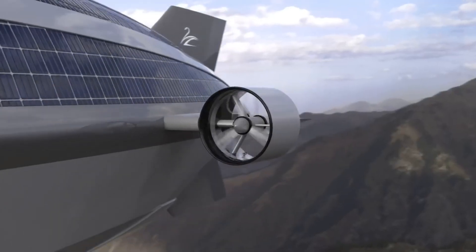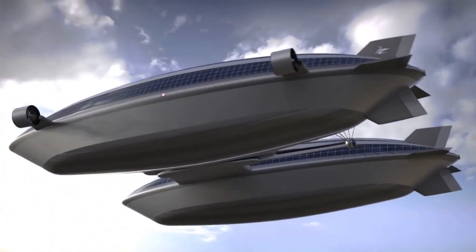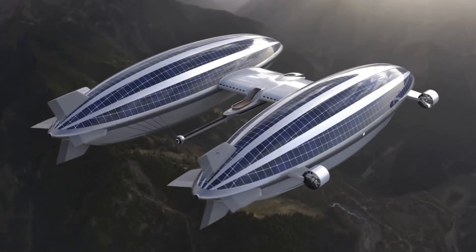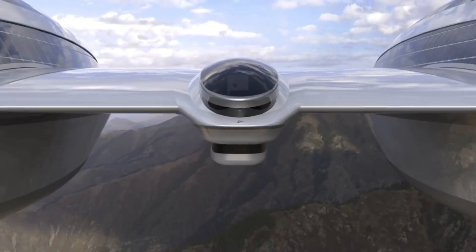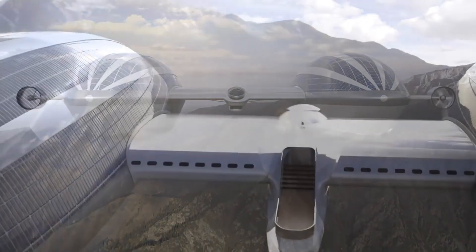These blimps provide panoramic vistas in place of conventional hulls, with a master suite, dining room, and living quarters in the main hull, and five guest rooms with private bathrooms on each of the blimps. The inside is equally spectacular and can carry 22 people after 48 hours of flying at 60 knots and 5 knots on the water.